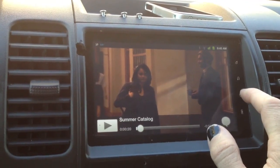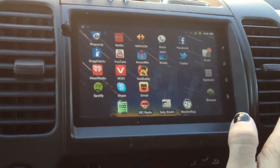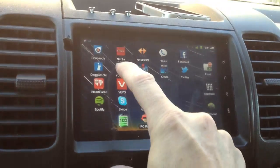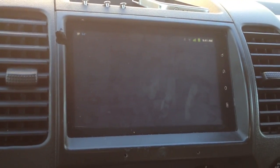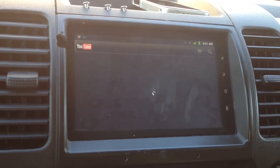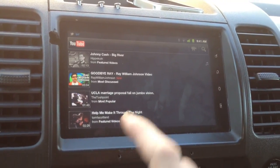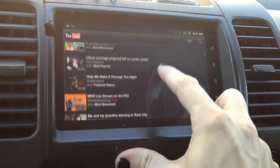As you can see, using a tablet in a car really brings everything in. You've got YouTube right there. I can load up YouTube, everything like that.